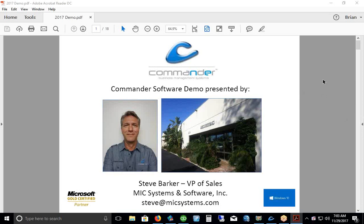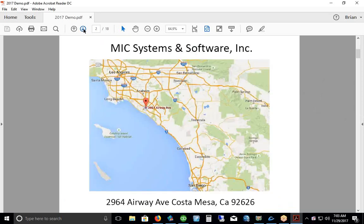This is Steve with Commander software. The software we're looking at today is a Windows-based product developed by MIC Systems. We're doing a demo today for a couple of golf cart dealers that have expressed an interest in Commander. My name is Steve and I'm VP of Sales here at MIC. Today is November 29th, 2017. We are a software developer based in Southern California; we've been in business for the past 38 years, with offices right between Los Angeles and San Diego, next to John Wayne Airport. All of our programming, tech support, and sales office are here.